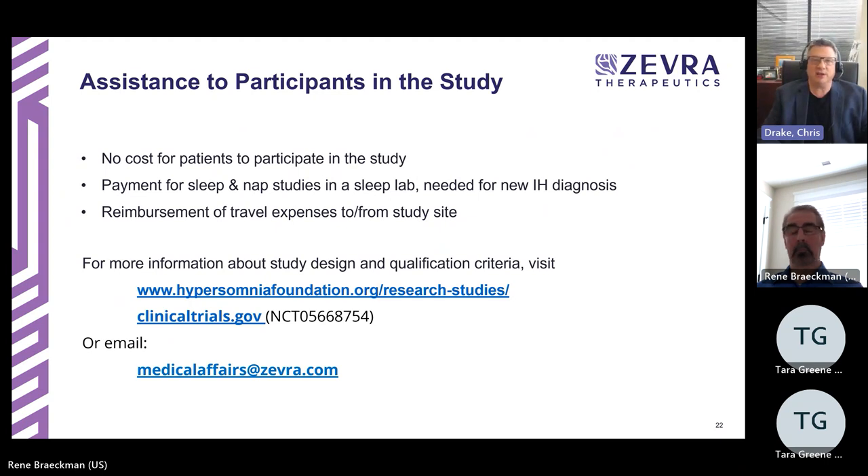Thank you all for your attention. I thank René for his part of the presentation. We appreciate you giving us your time to listen, and we're happy to open things up for questions.